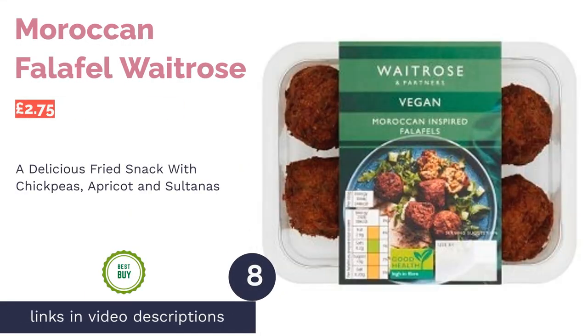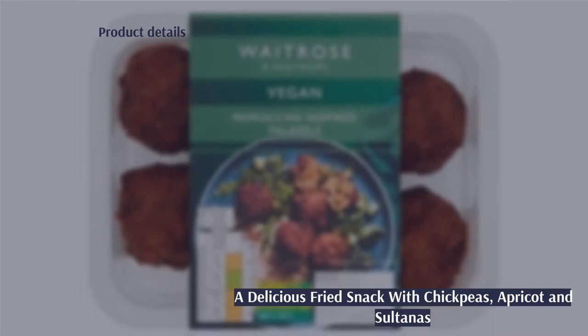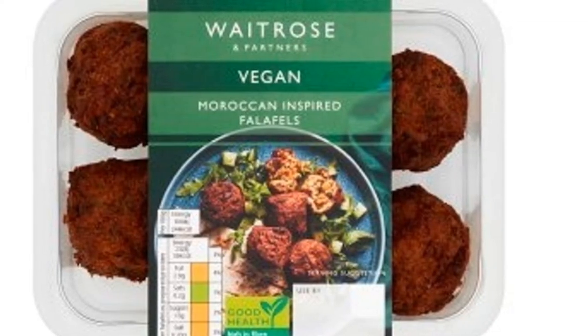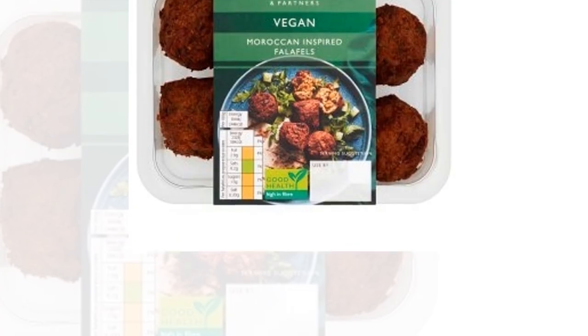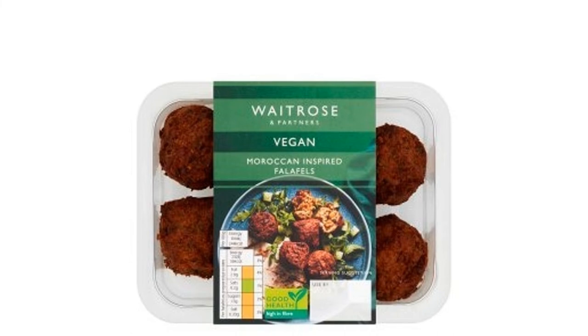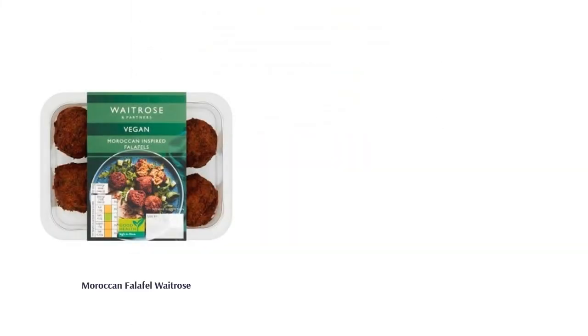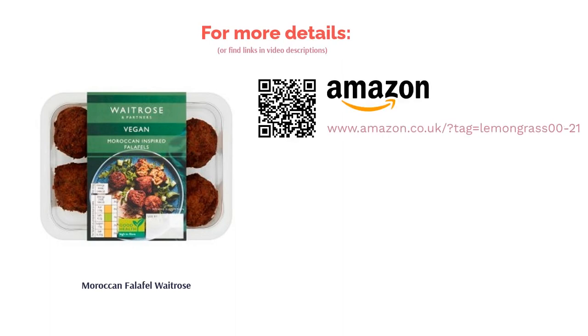The next product in our list is Moroccan Falafel by Waitrose. For delicious ready-made Moroccan-inspired falafel, look no further than this scrumptious offering from Waitrose. These falafels are made from a blend of chickpeas, apricot, and sultanas, seasoned with herbs and spices and fried to create a crispy golden texture. There's a whole load of gorgeous ingredients in this blend, such as sultanas, lemon zest, garlic puree, and chopped mint, which does a rather good job of creating that homemade taste. And as usual, this falafel is 100% suitable for vegans.